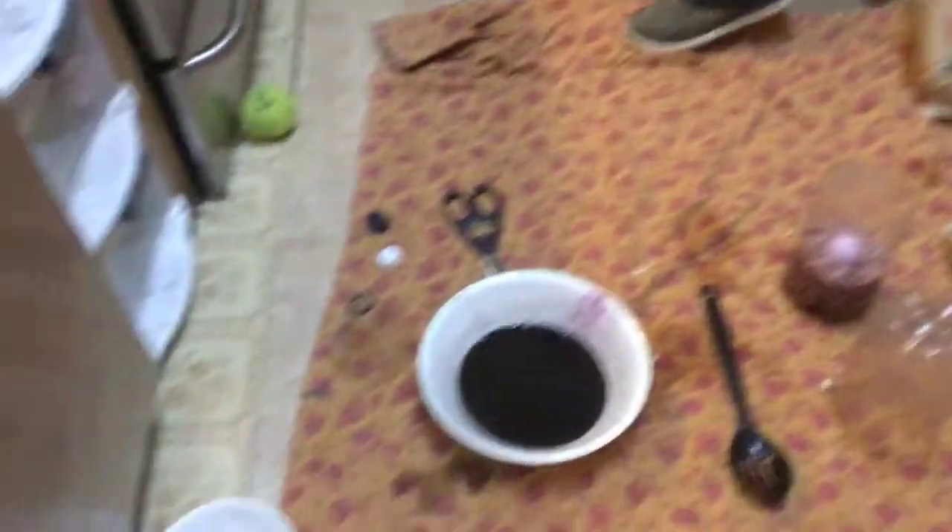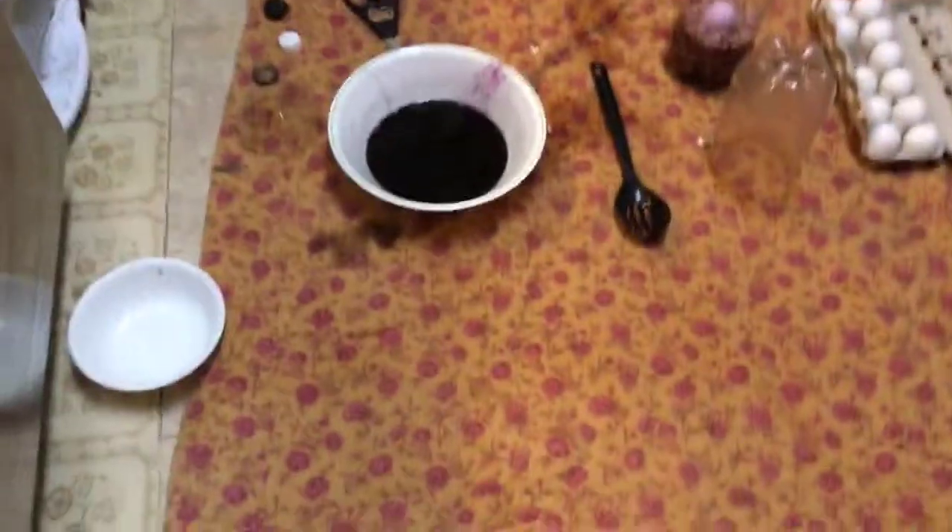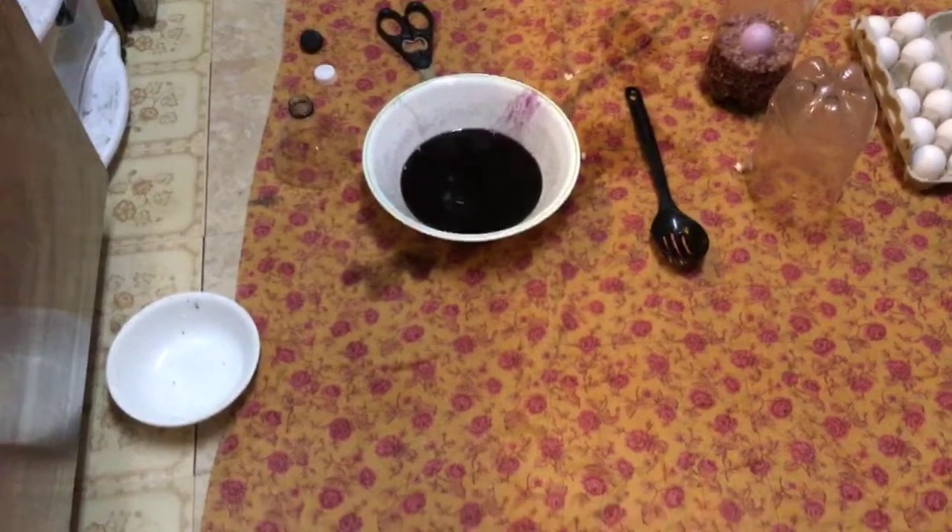We underestimated our jello and our popcorn. So we're gonna make more jello, more popcorn. Popcorn's popping.